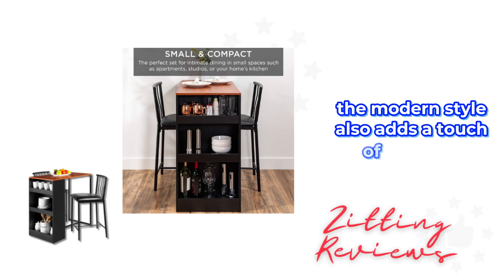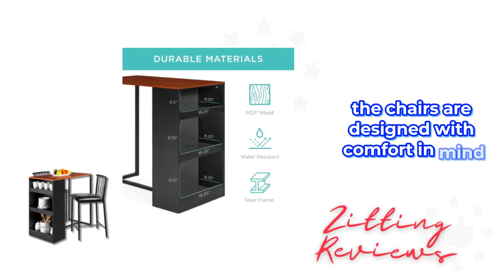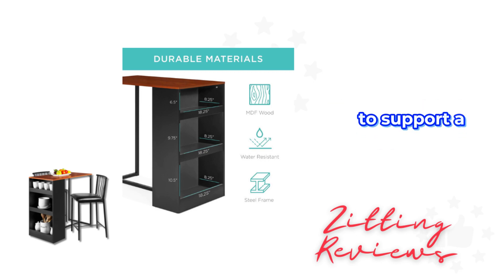The modern style also adds a touch of elegance to any kitchen or dining area. The chairs are designed with comfort in mind — they're padded and have curved backrests to support a healthy posture.